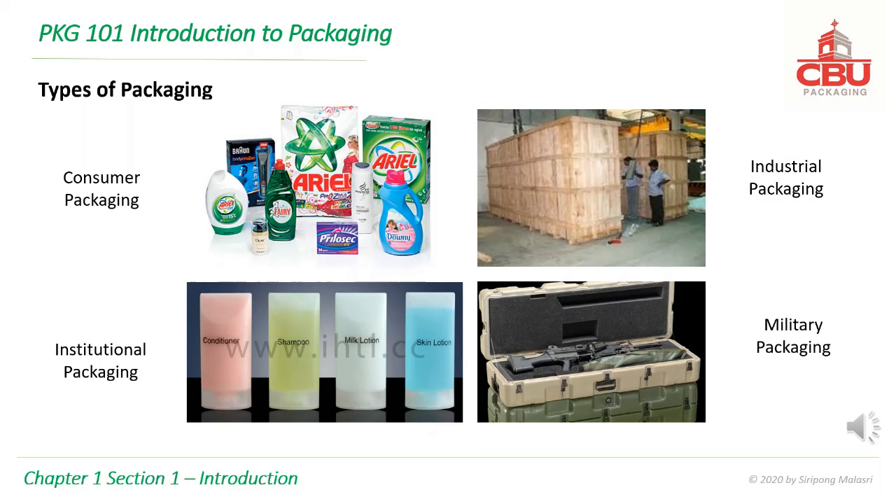Types of packaging include consumer packaging, industrial packaging, institutional packaging, and military packaging. Consumer packages are for small units in large quantity and are decorated to attract sales. Industrial packages are for heavier items such as machinery and equipment, with emphasis on safety and transportation. The emphasis for institutional packaging is on protection, cost-effectiveness, stacking efficiency, and waste disposal. Military packages are for weapons, so the focus is on safety, security, and protection.